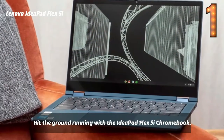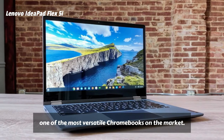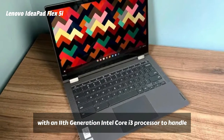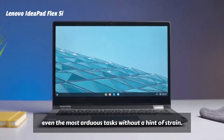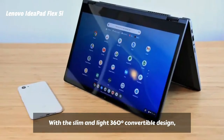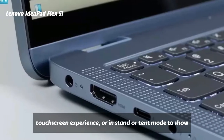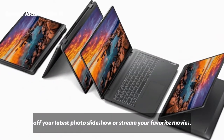Hit the ground running with the IdeaPad Flex 5i Chromebook, one of the most versatile Chromebooks on the market. This 13.3-inch notebook computer merges accessibility with power, with an 11th generation Intel Core i3 processor to handle even the most arduous tasks without a hint of strain. With the slim and light 360-degree convertible design, you can use it as a laptop, in tablet mode for an intuitive touchscreen experience, or in stand or tent mode to show off your latest photo slideshow or stream your favorite movies.